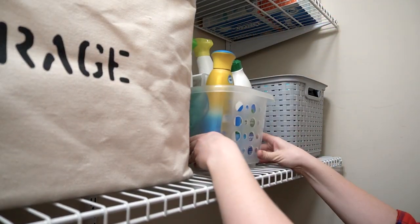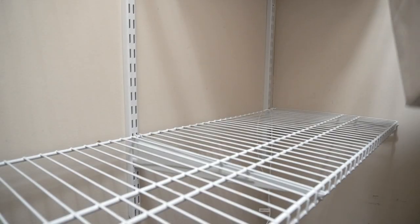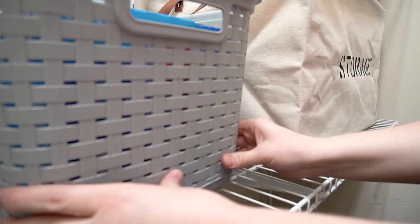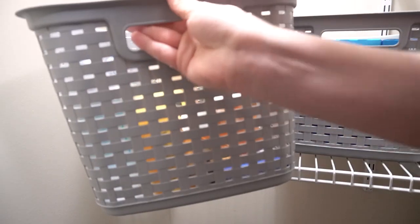Organizing is one of those things that takes a bit of trial and error. I usually move things around quite a bit until I find what looks best or what tends to function the best.